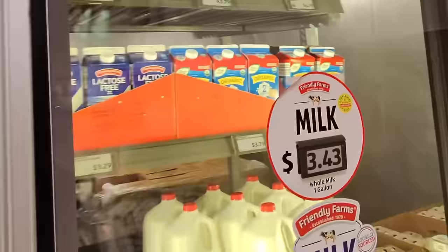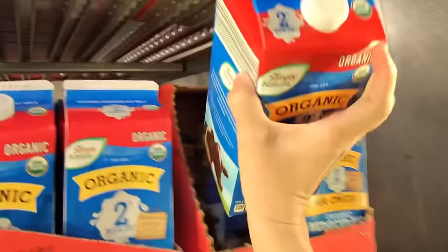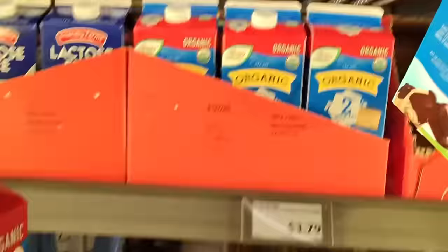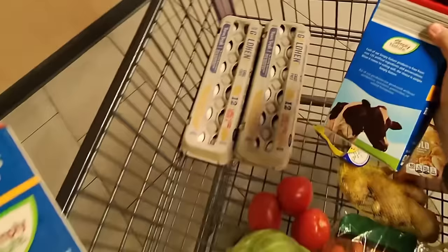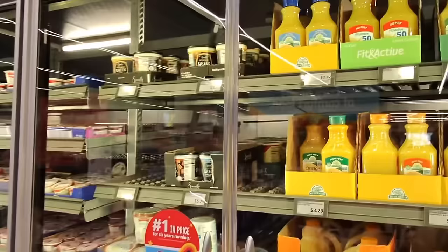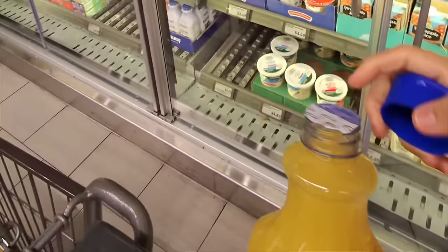Next I need organic milk. I like this one here for $4.19. I love that the expiration date is so much longer on these — it's good until April 3rd and today is around March 13th. Almost forgot the orange juice at $3.29. The lids are a little sticky, but they look pretty good.